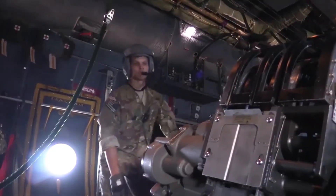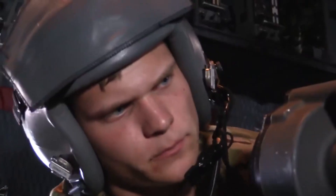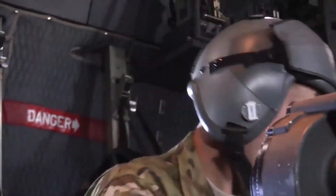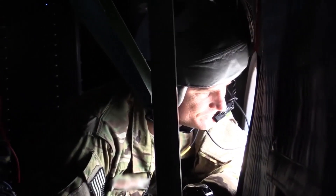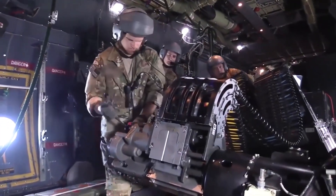Can I buy an AC-130? The Super Hercules is finally available to the public. Like the legendary Legacy C-130 Hercules series of versatile military cargo haulers offered in civilian form under the L-100 designation, the C-130J Super Hercules now has a civilian variant of its own, the LM-100J.